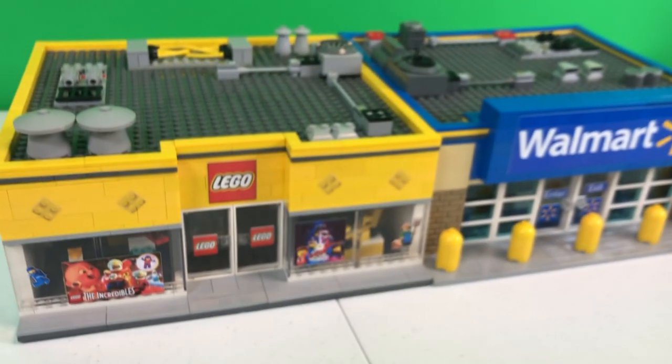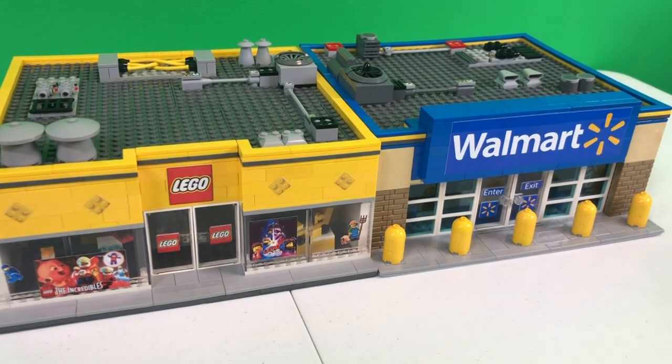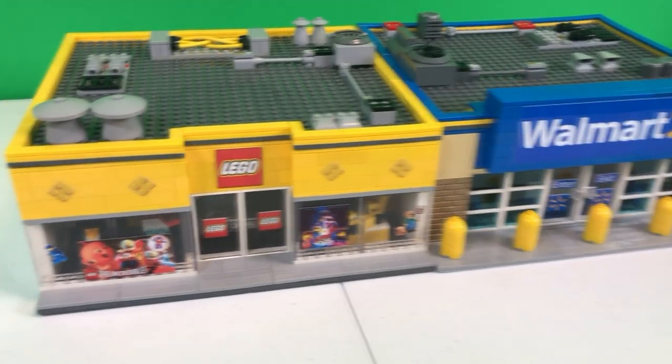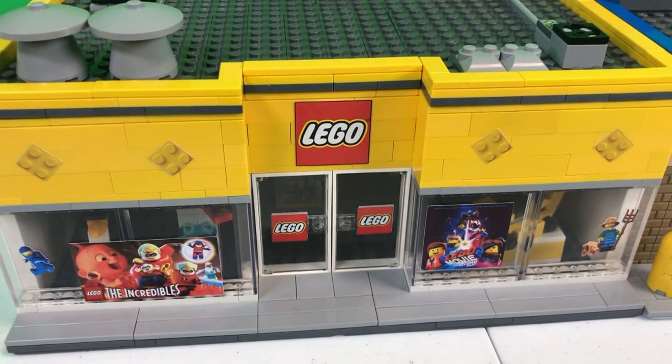Brick Addicts, LEGO lovers, friends from all over the world. Today we got a real special treat for you. We're gonna go inside the LEGO store.